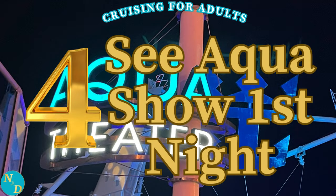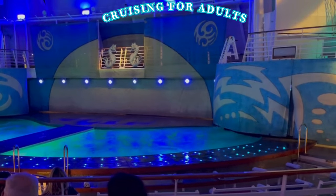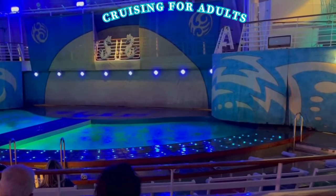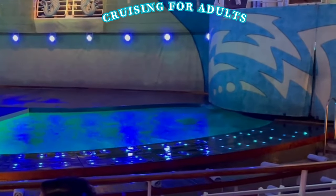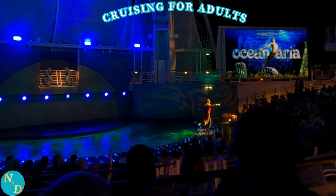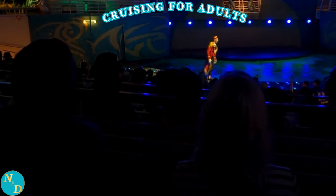Tip number four: while we highly recommend you see the water acrobatic show in the aqua theater — and it was fantastic — we highly recommend you make your reservation to see it the very first night of your sailing. For our cruise, Nancy made the reservations for our first night, and as it turned out the seas were sufficiently choppy that both shows that evening had to be canceled. Just look at the water going over the edge of the stage here. All of those who made reservations for the first night had reservations automatically made for them on the third night, including us. Yet imagine if we had waited to see the show on the last night it was offered, and that same situation occurred with the show being canceled — we would not have been able to see the number one entertainment we wanted on our cruise. So, for your number one show, make your reservation if you can for the very first night.